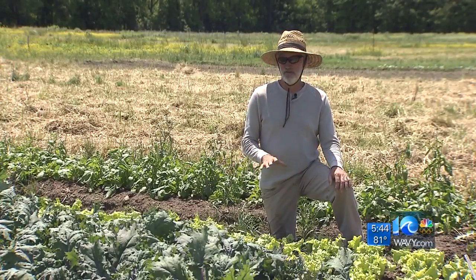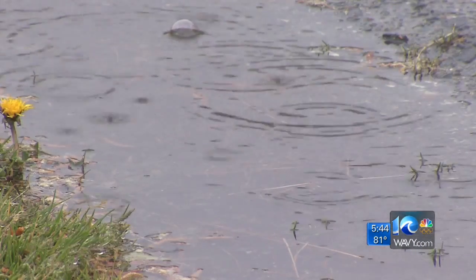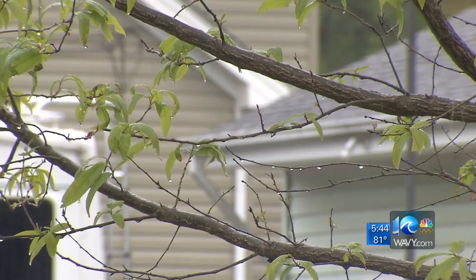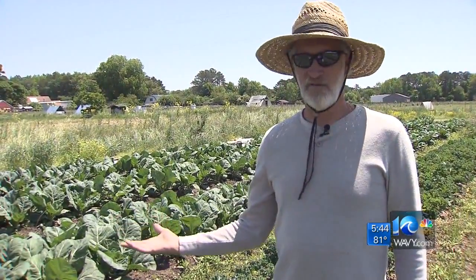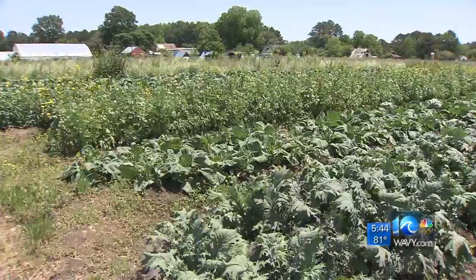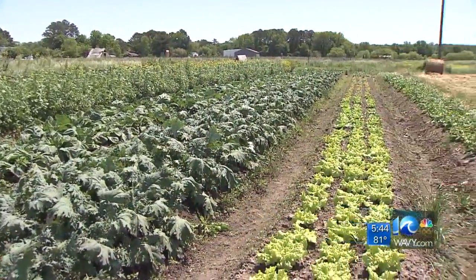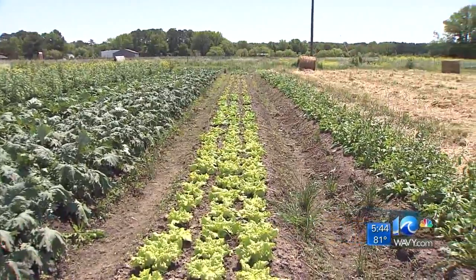Lettuces have really benefited from this weather — they've grown. Rainy, chilly weather, it's what we've seen so far this spring, so this has been a perfect season for us for all the spring greens we have. He says the rain, mixed with a combination of his location near the Pungo Ridge and the organic soil he uses, means crisp, healthy produce.